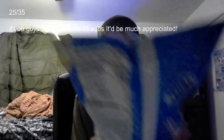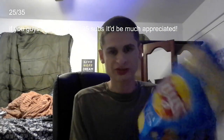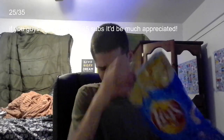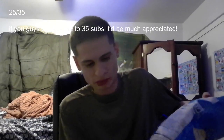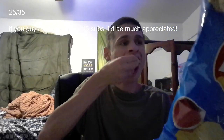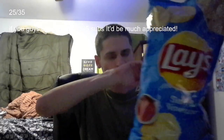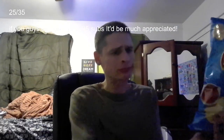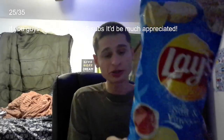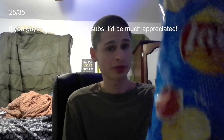Hey everybody, fan here. Today we have Lay's Salt and Vinegar, which is one of my favorite chips — probably my most favorite. This is gonna be a quick review guys. These are super super salty, they kind of burn. I could eat this whole bag at once, they are so good.